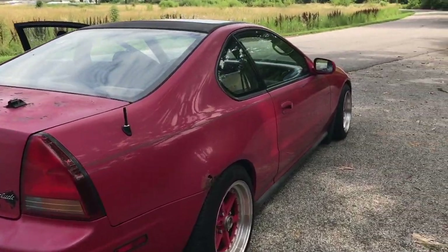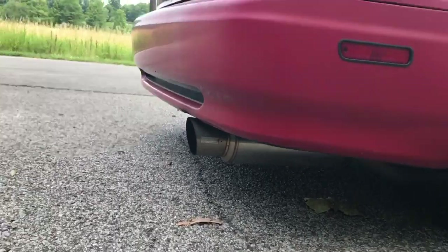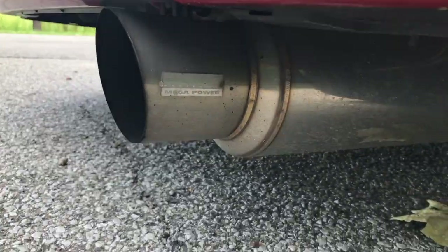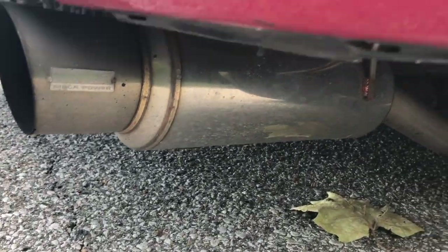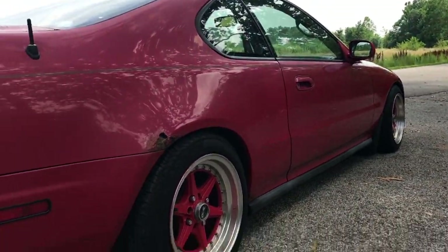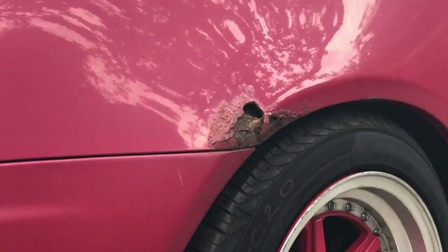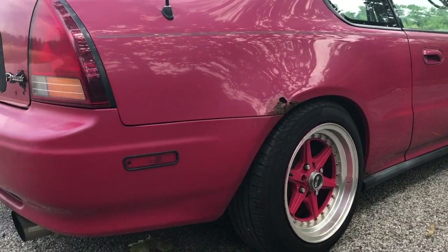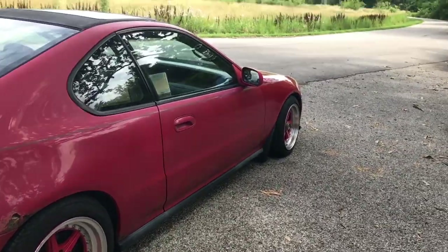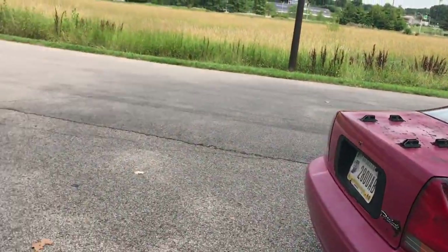As far as performance parts go, I only have a full exhaust on it — Skunk2 exhaust. I'll show you guys a sound clip in a second as well. A couple of rust spots, not too bad but I'm getting there. And there's a DC Sports header, and nothing really major — just an intake, K&N air filter.